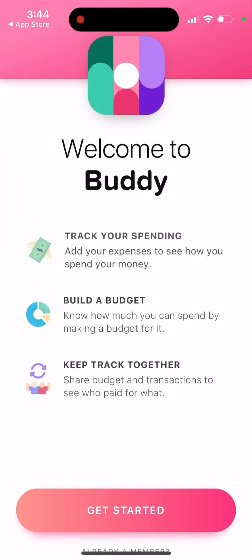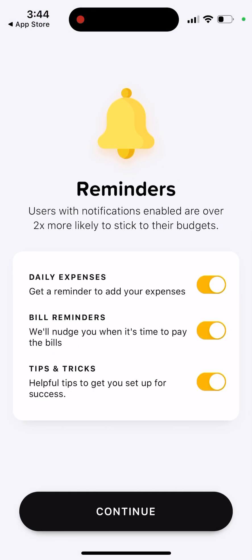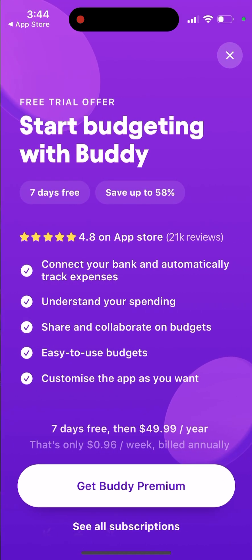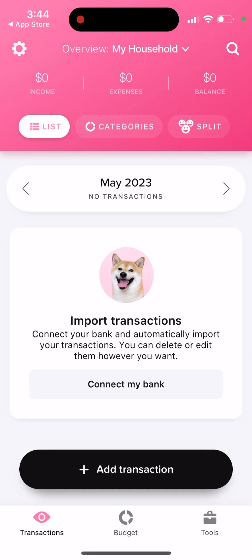Here's the app. You can set up reminders and then instantly start a subscription. There is a seven-day free trial, or you can just get started with the free version.